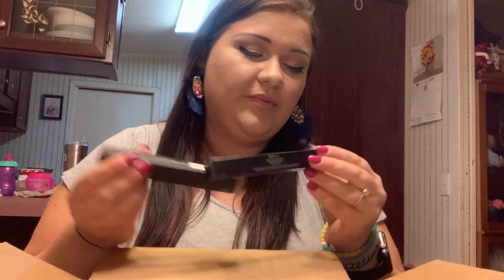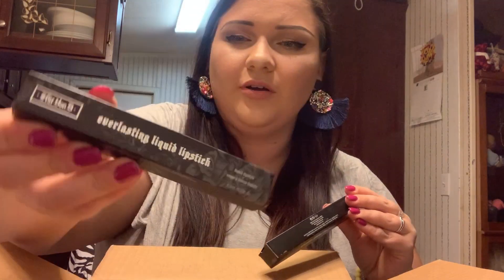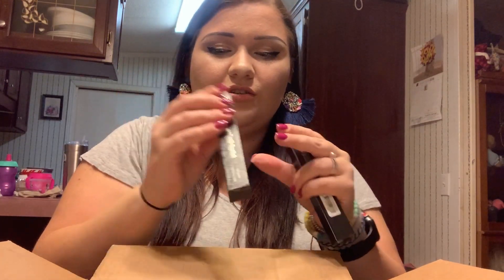And then in the big finale of what I got, I got two things. I got two products and they are the Kat Von D Everlasting Liquid Lipstick. They look like this, and I got two shades.